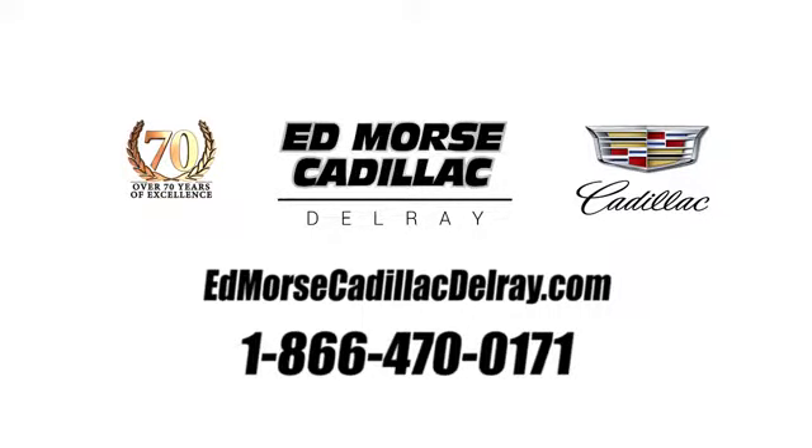Call us today at 1-866-470-0171. For value and for service, it's Ed Marsch.